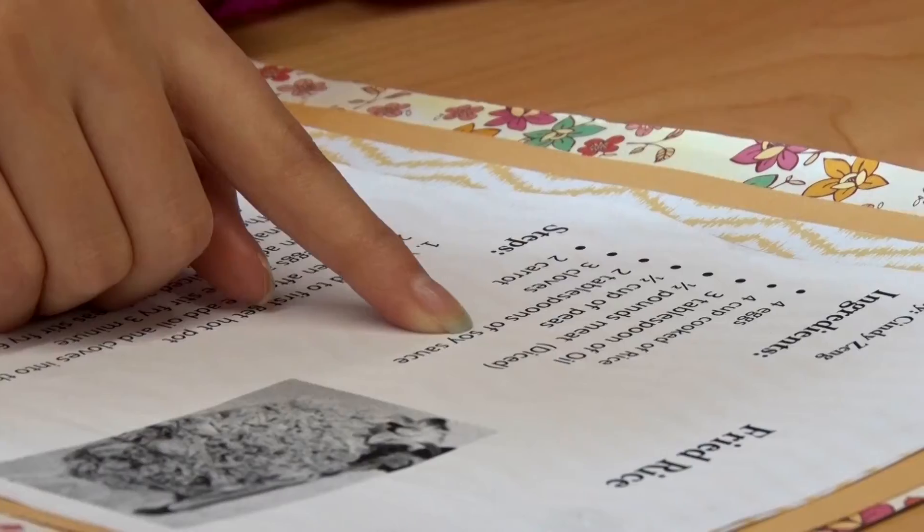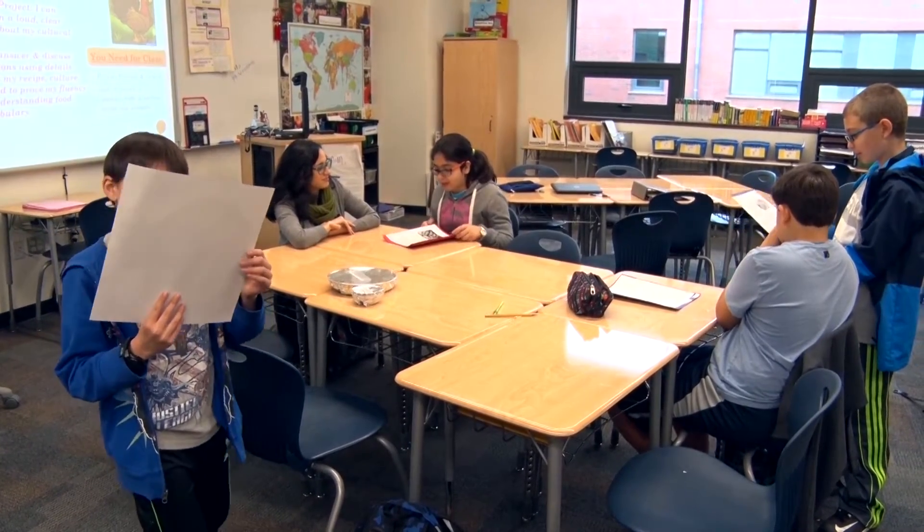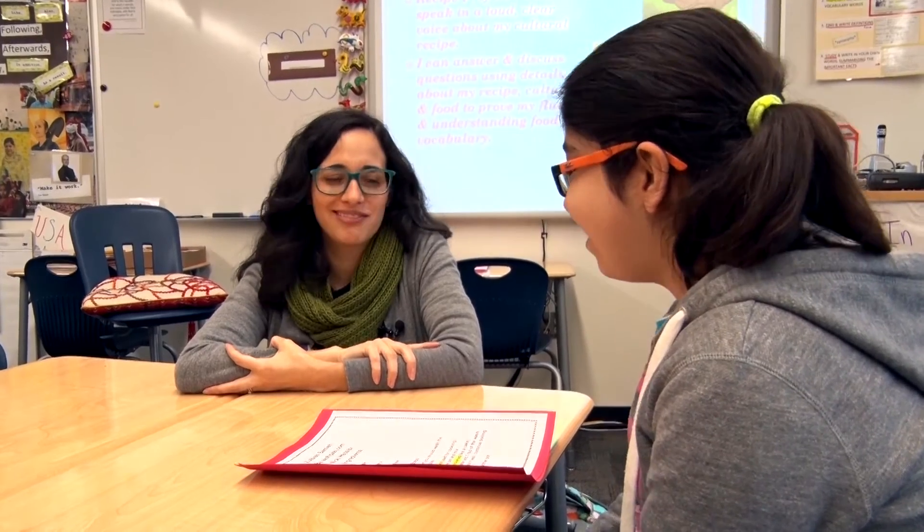The ELL program, or English Language Learners, is for students who are either new to the country or whose first language is one other than English. Just in the program we have between 18 and 20 different languages, and there are quite more just even in our school.